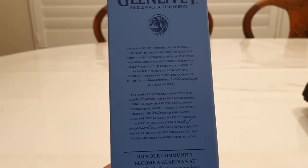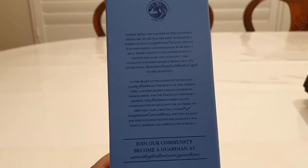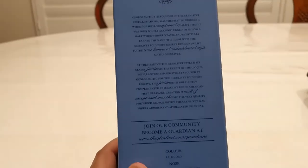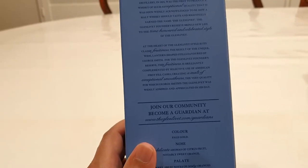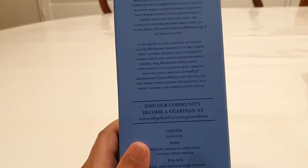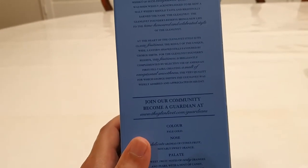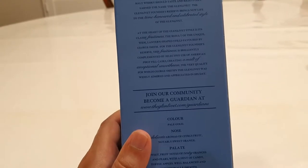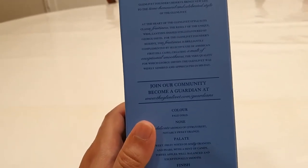Exceptional quality. Soon widely acknowledged as how whiskey should taste. The heart of the style is its classic fruitiness. How special with lantern-shaped stills. Flavor. Brilliant compliments. Selective use. American.